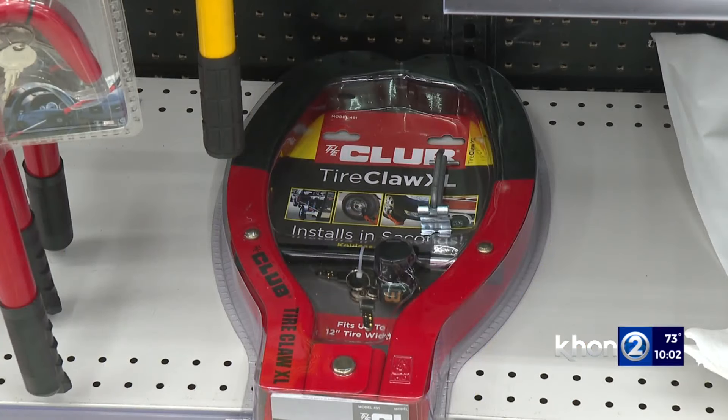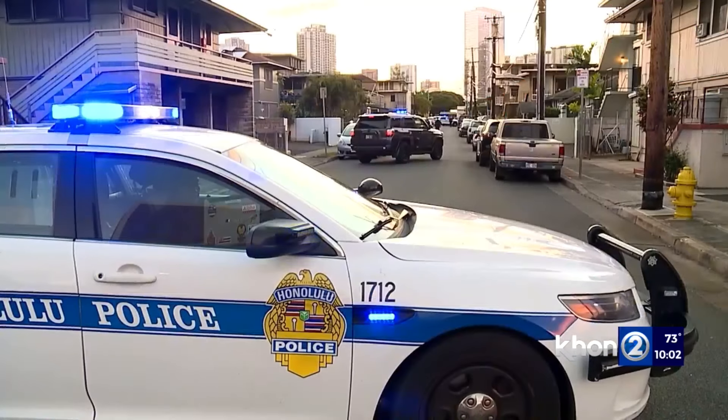Morris says they are easy to use and cost between $26 and $52. And do you think that it's worth it? I believe it's worth it, especially if you want to keep your vehicle your vehicle, and not have it end up on the side of the highway somewhere. Horikawa says HPD has arrested a number of juvenile suspects and believes some of the stolen Kias may have been used in recent smash and grabs, but he says the investigation is ongoing.